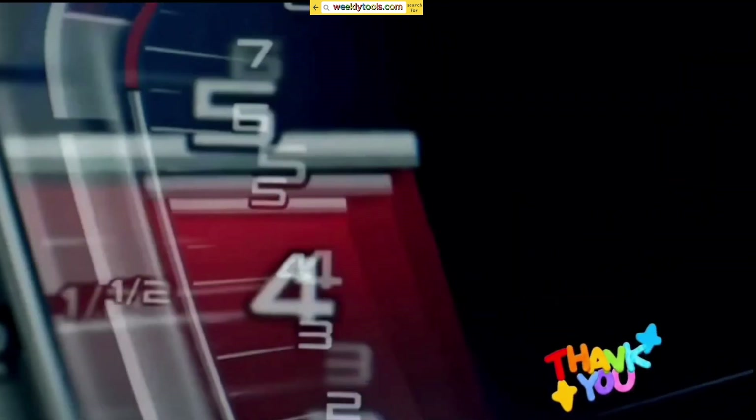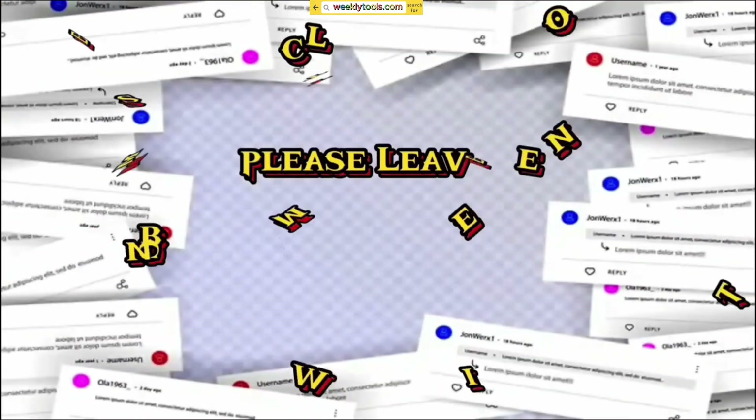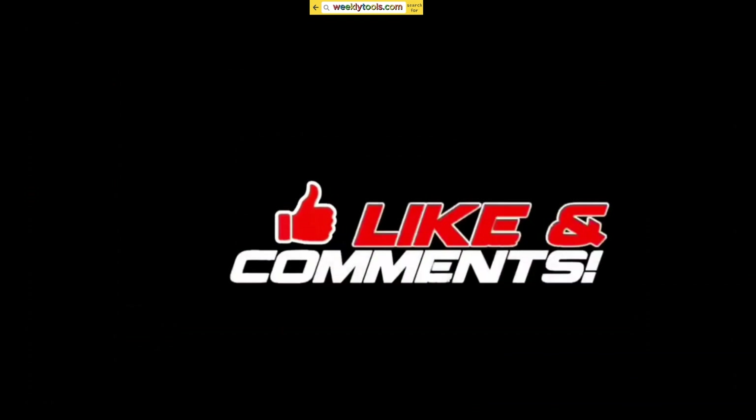Thank you for watching this video, and we hope it was informative. If you have any questions or comments, please leave them in the comment section below. Don't forget to subscribe to our channel for more videos like this.